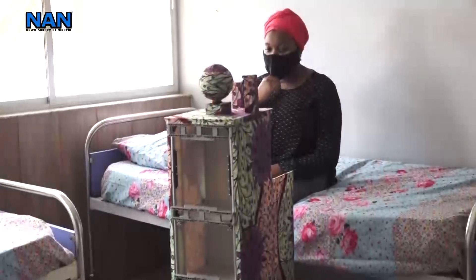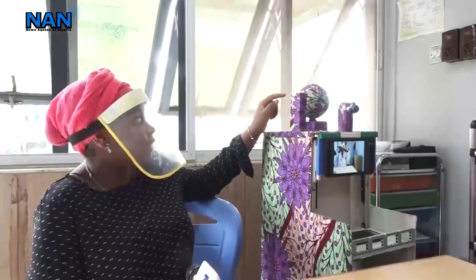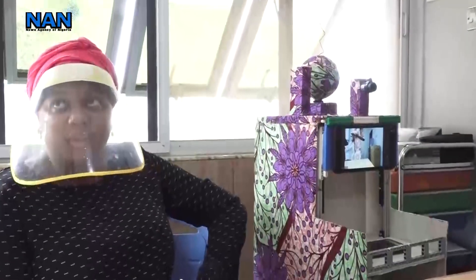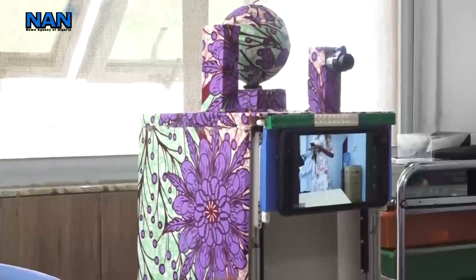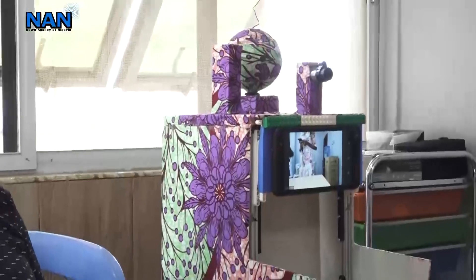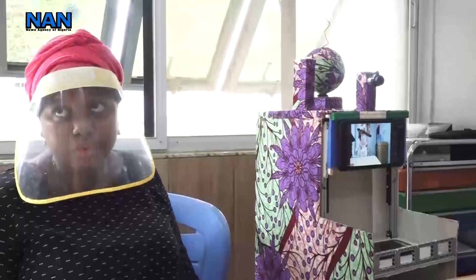Nabila Abbas highlights features of the robot. It has a camera — this is the camera — and it also has a thermometer so that it could take the temperature of a patient, so that the doctor can record the temperature and all that he needs to do when they check the patient. It also has compartments so that medicine would be prepared.